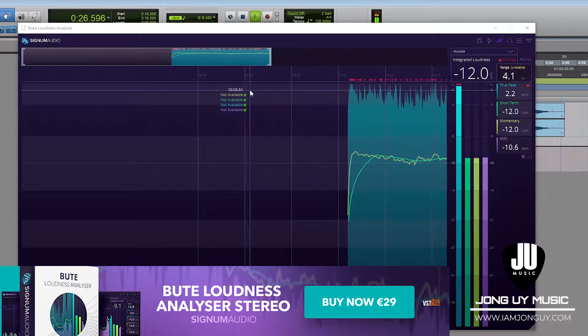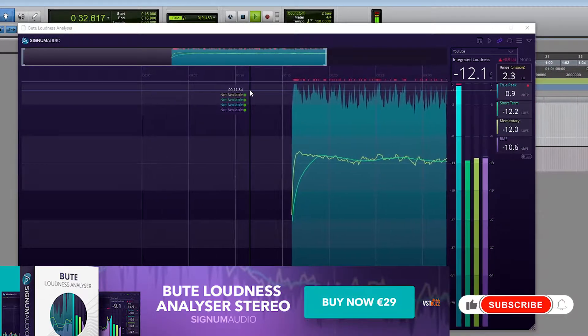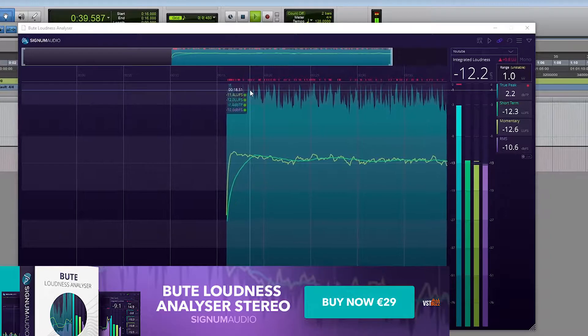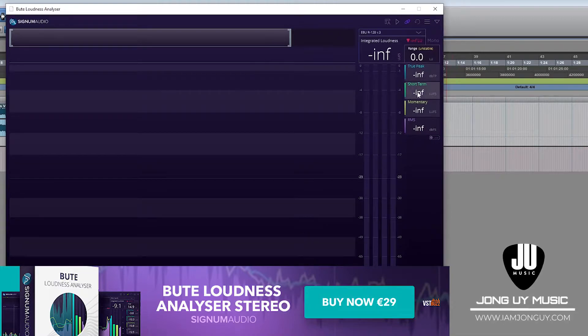BUTE Loudness Analyzer by Signum Audio is on a great deal right now — 60% off for only 29 euros. I think this is one of the most important tools in music production, especially if you are making music for online content and streaming platforms, making sure that your music is not too loud. I have a quick review on this one — check it out on the links below.